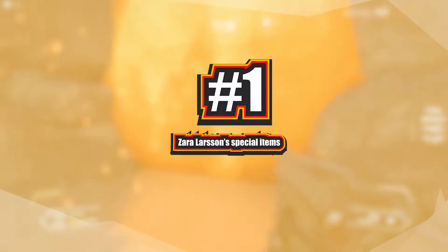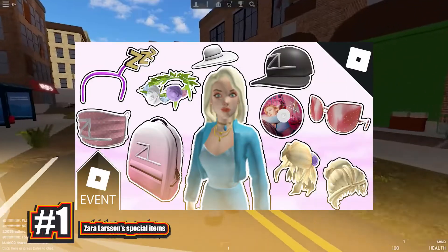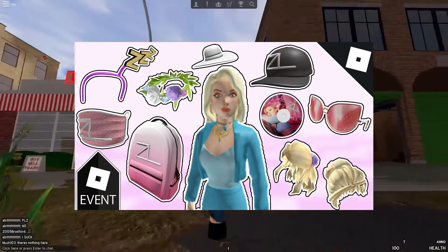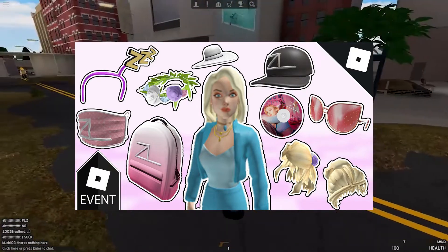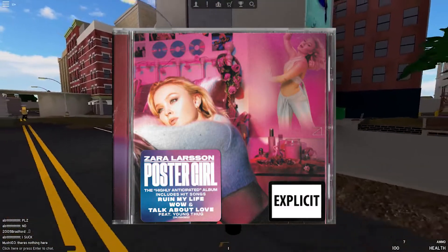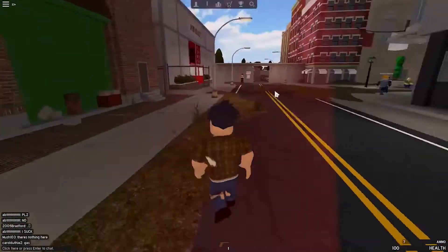Number 1: Zara Larsson's Special Items. This isn't quite a promo code, but it does provide you with some free, limited-time things in the same way that the promo codes do. This was released way back months ago, but this one was among the best items of 2021. You can redeem both the sleepy pajama top and the sleepy pajama trousers on the Roblox site to commemorate the release of her new album, Poster Girl. Redeemable items include a ZZZ headband and the Poster Girl record.